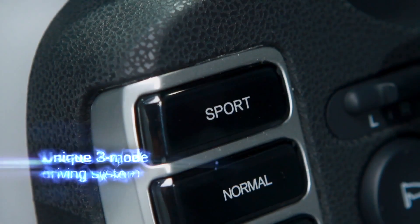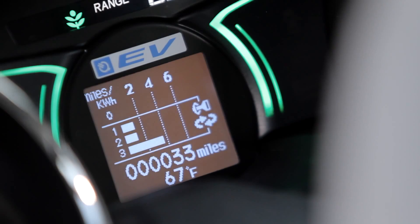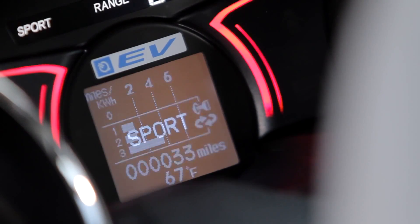The three-mode driving system instantly changes the driving experience. Drivers can select from Econ, Normal, or Sport mode.